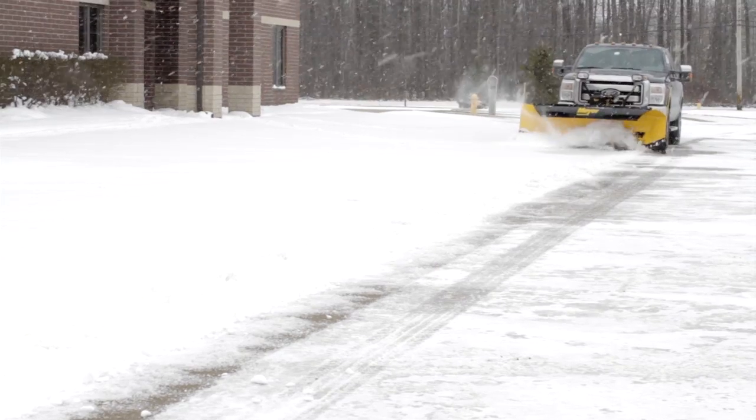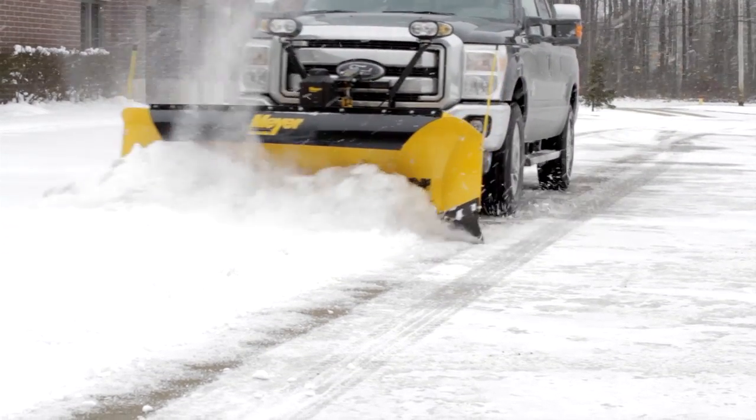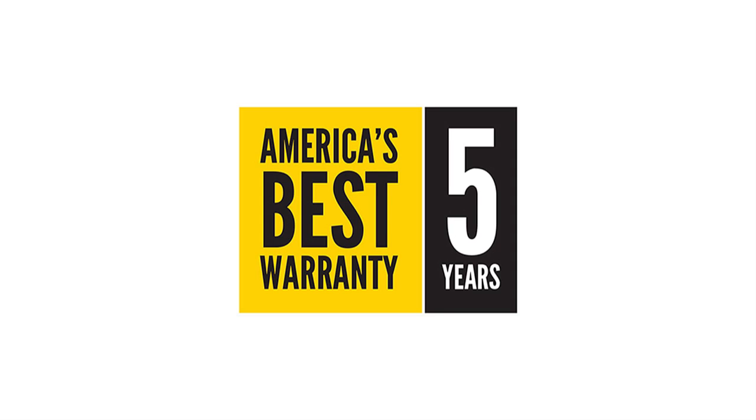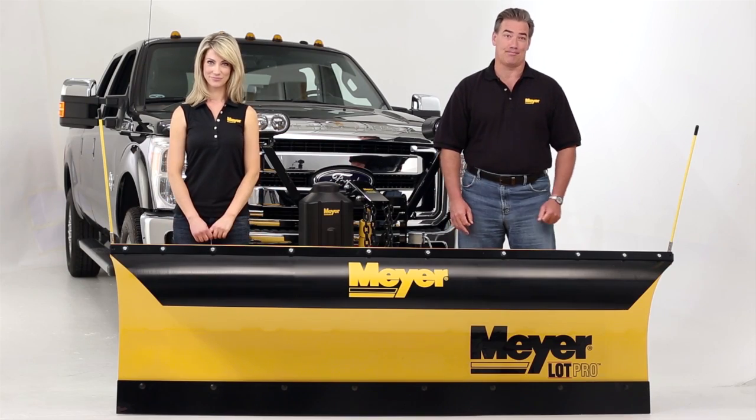There's a reason why all Meyer Lot Pro plows are backed with what is by far the industry's best warranty protection. Plain and simple, they're better made and more reliable. That's why the Lot Pro warranty is for five years on all components and structural steel. No other plow comes close to giving you this type of protection.